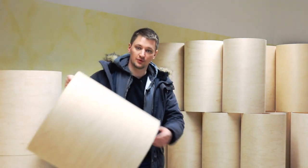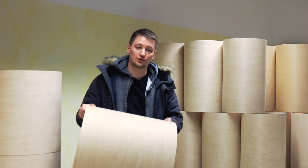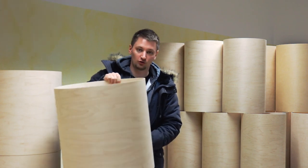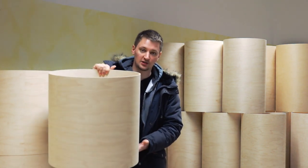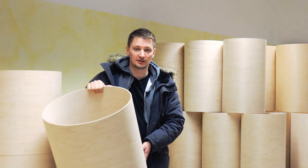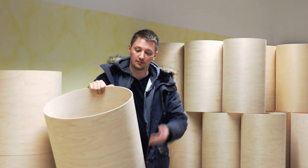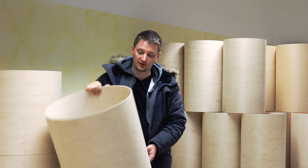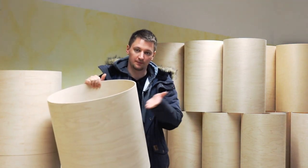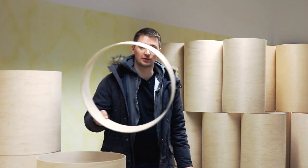Another budget option involves these Keller maple shells and other shells we carry. We buy and store them in a long tube format — for example, a 20-inch diameter drum stored at 20 inches of height. We then cut the height to whatever the customer orders and cut the bearing edges. But there are always leftovers — for example, if a customer wants a 20 by 16 or 20 by 14, there will be 6 inches left over.